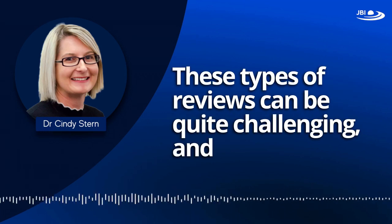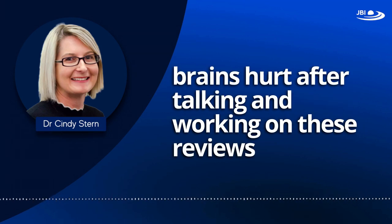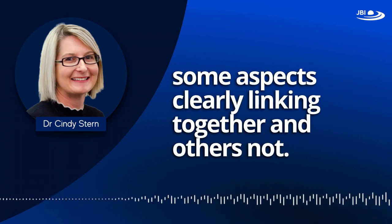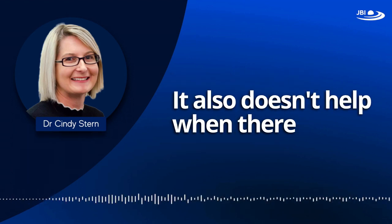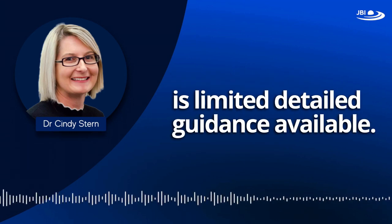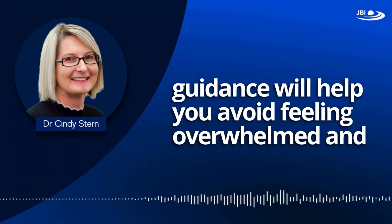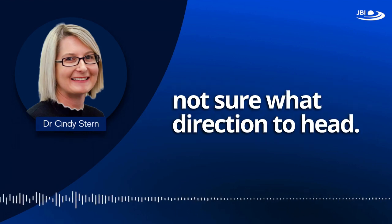These types of reviews can be quite challenging — Lucy and I often feel that our brains hurt after working on them, because there's so much to consider and digest, with some aspects clearly linking together and others not. It also doesn't help when there is limited detailed guidance available, but hopefully this presentation and the JBI guidance will help you avoid feeling overwhelmed and unsure of what direction to head.